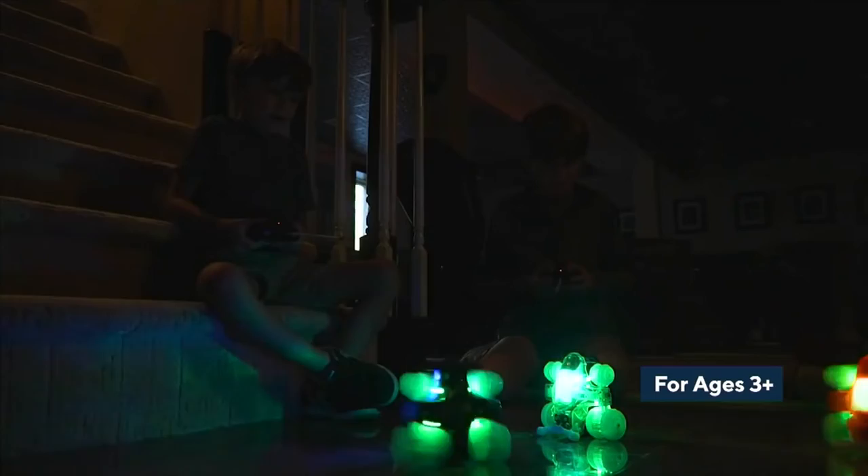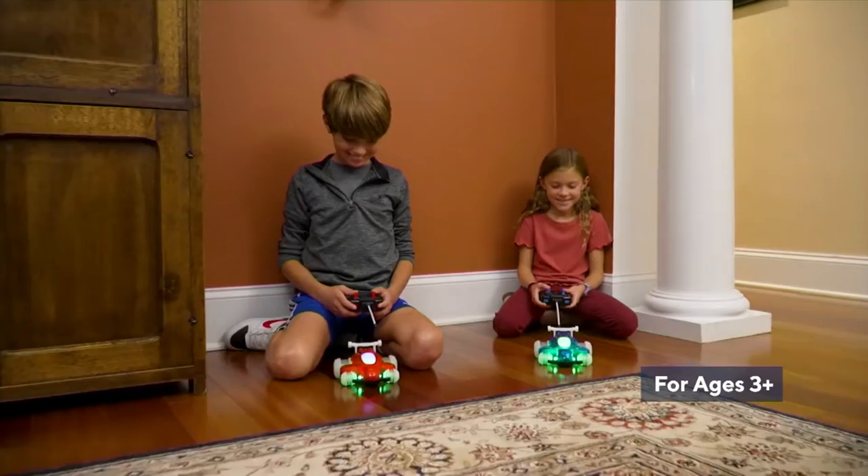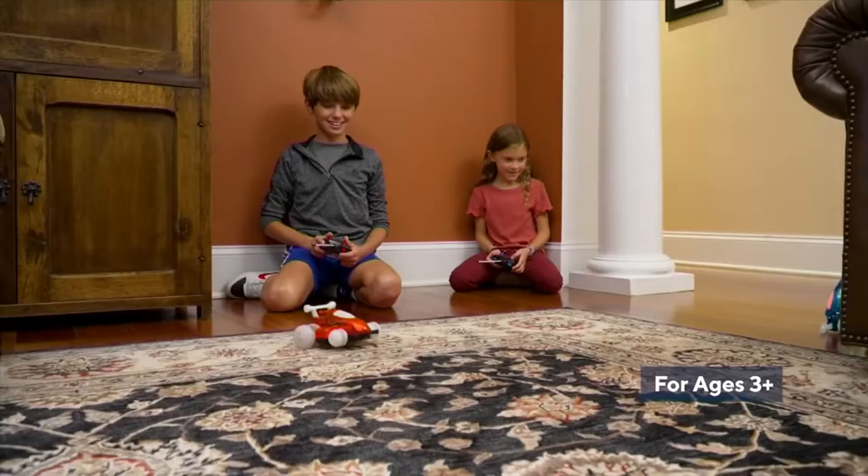These are called Hover Quads. Last year they were the number one best-selling remote control cars that we offer. We have them in sets of two. Anything that moves and lights up is really cool to three years of age and up. And I'm older than three and I'm still impressed with them.